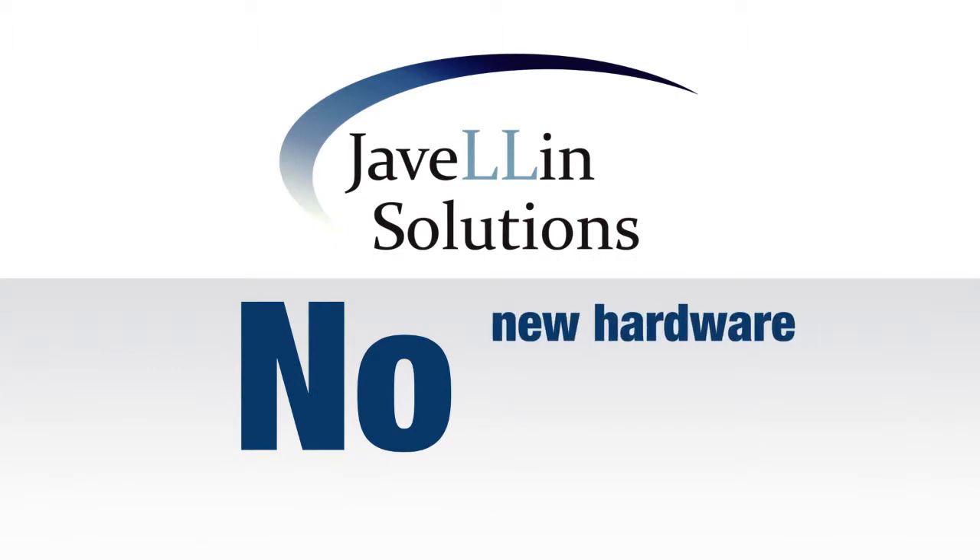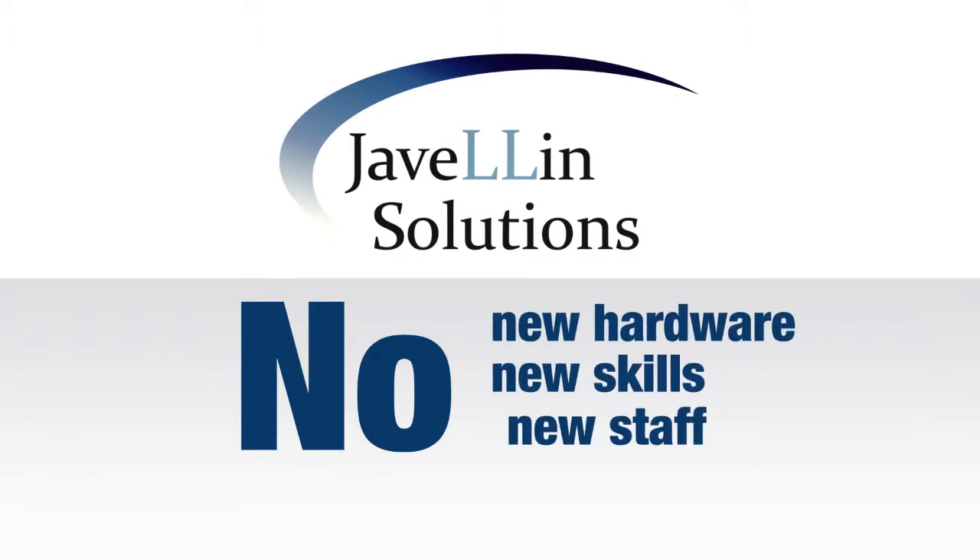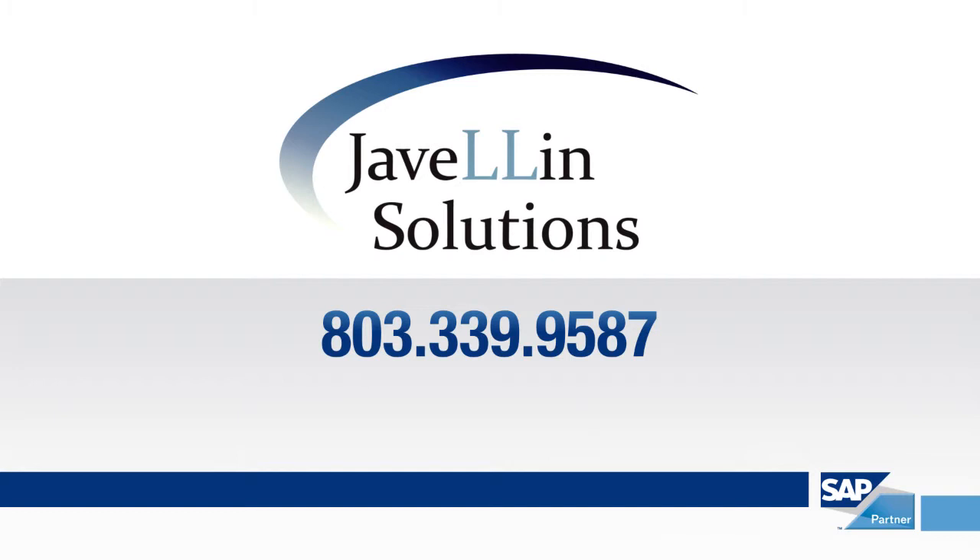This means you don't have to buy new hardware, learn new skills, or hire new staff. Call 803-339-9587 or visit our website right now to learn how to save time and money streamlining your SAP needs.